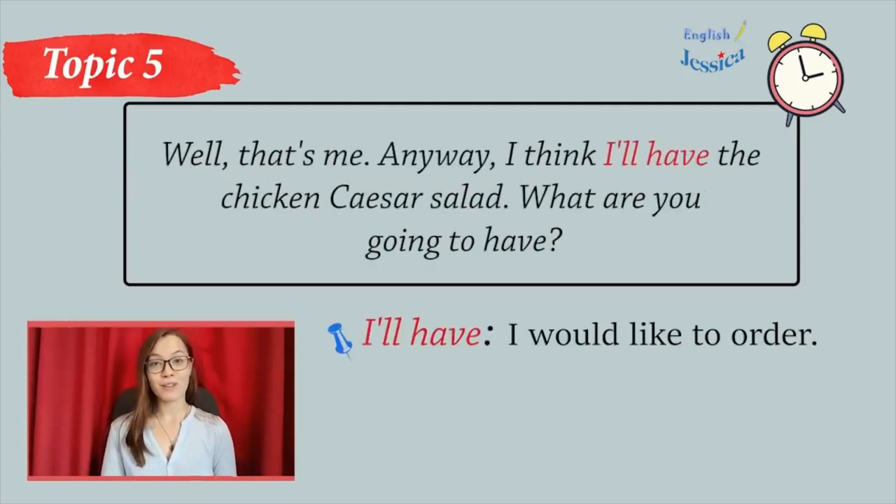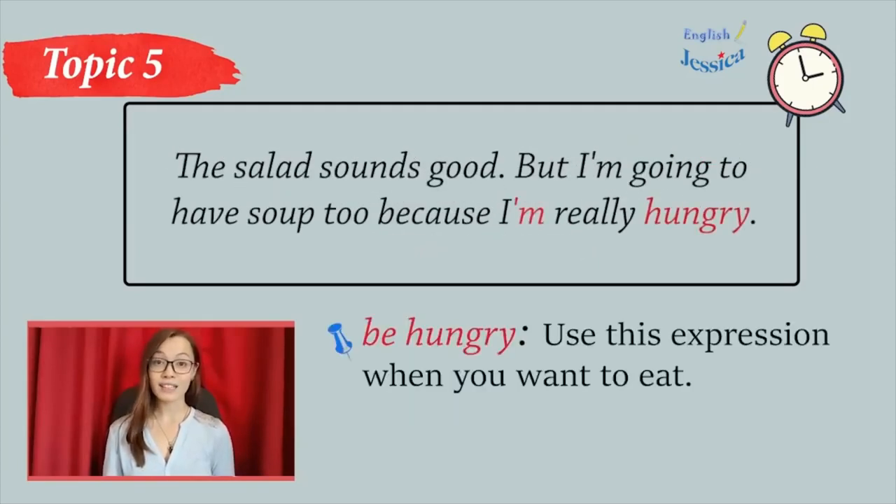Well, that's me. Anyway, I think I'll have the chicken Caesar salad. What are you going to have? The salad sounds good, but I'm going to have soup too, because I'm really hungry.